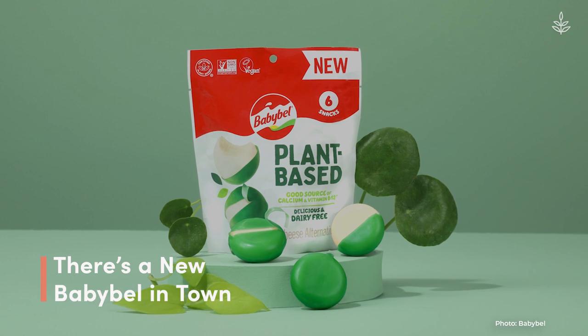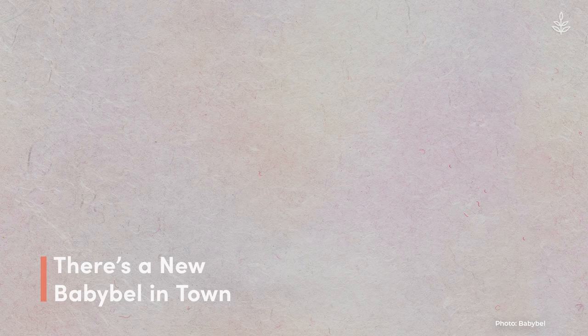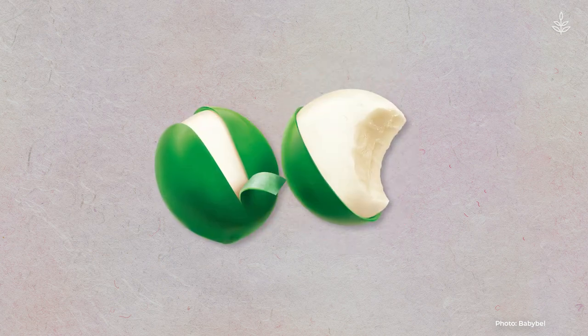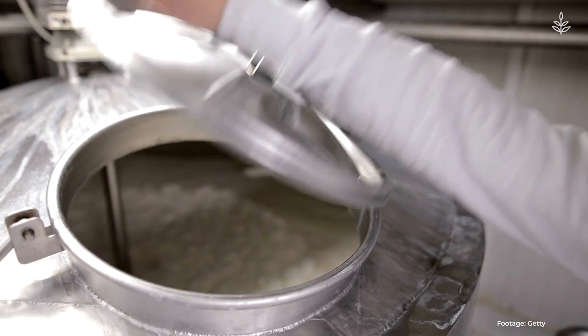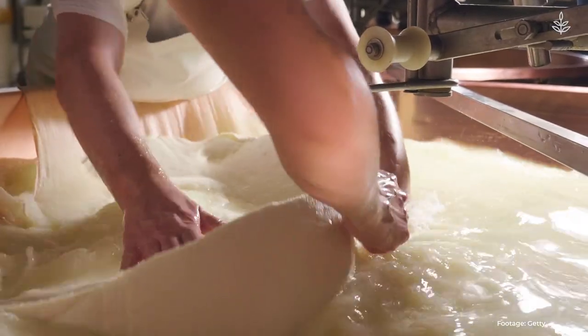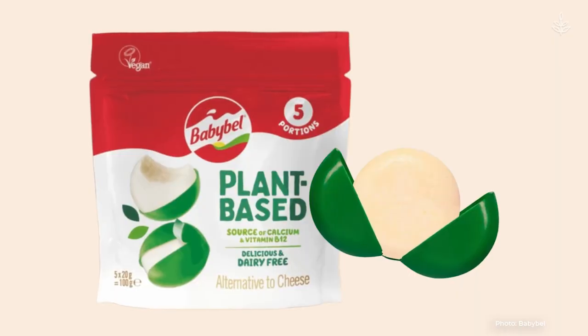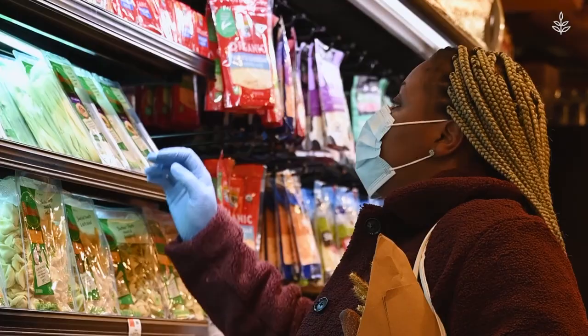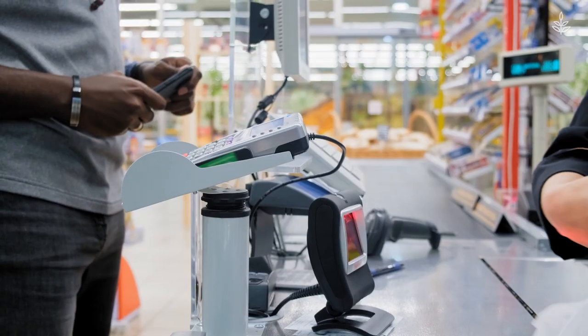Vegan Babybel cheese is finally here. Instead of the classic red wax that coats the dairy-based version, the mini vegan cheese wheels are wrapped in peelable green wax. The cheese is made from a coconut oil blend and contains calcium and vegan-friendly vitamin B12. The lunchbox snack is available in Sainsbury's stores in the U.K., and it's launching in the U.S. this March.